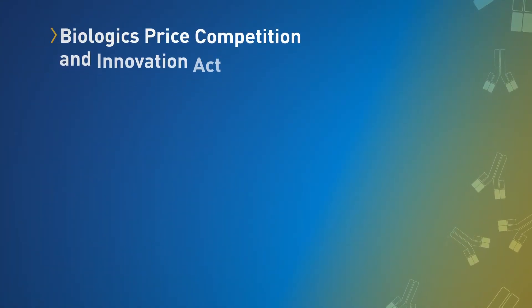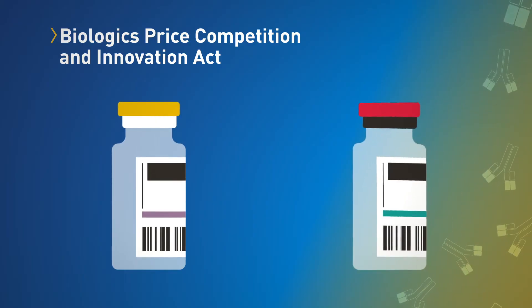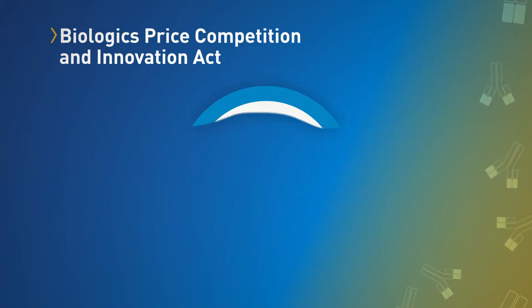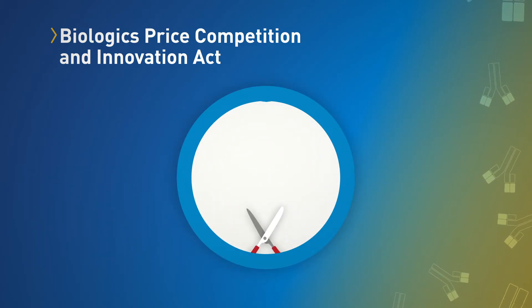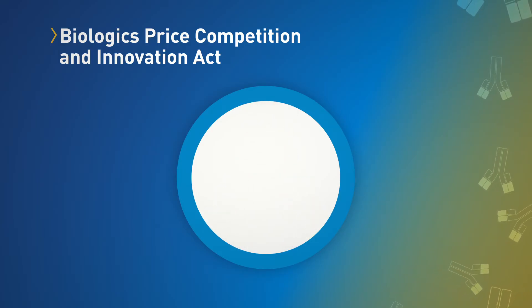What happened in 2010 was that Congress signed a law that allowed FDA to approve biosimilar products. For folks that use biological therapies, either prescribers or patients, it's well known that these are very expensive products. So it's good to have that competition in the marketplace and ultimately that cost reduction to patients.